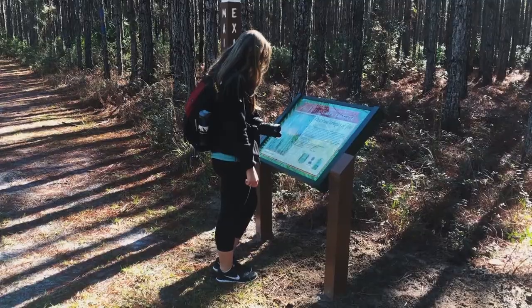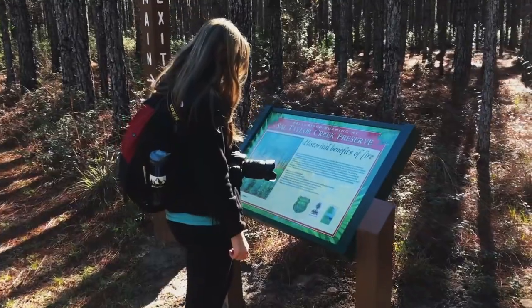The preserve features unpaved multi-use trails for hiking, biking, and horseback riding.